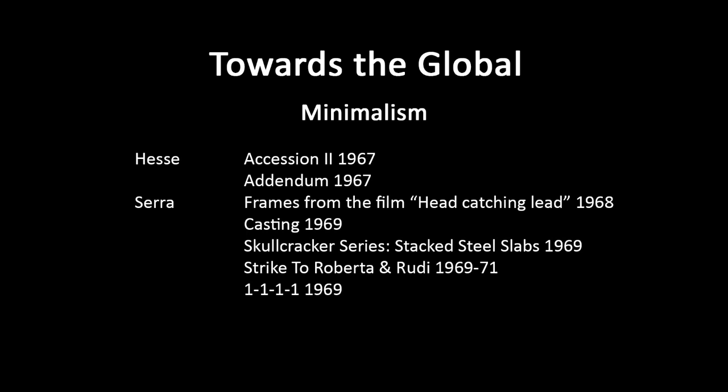Strike, To Roberto and Rudy, 1969–71 — it's just one single sheet. We're used to reductive forms in minimalism and how the whole space becomes important. The way the work looks is different from one side or another. It activates the gallery space. There's nothing obviously holding it up — the danger is more in the installation than in the final installed state. The rhetoric is like a rhetoric of industrial production.